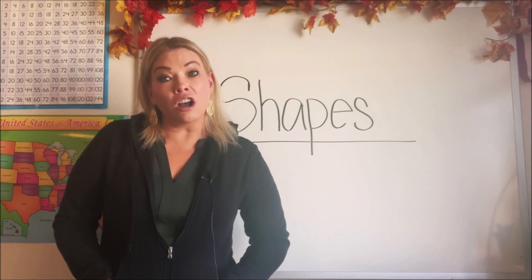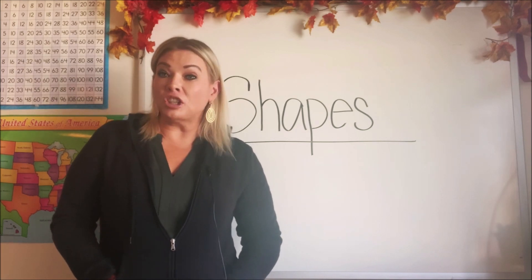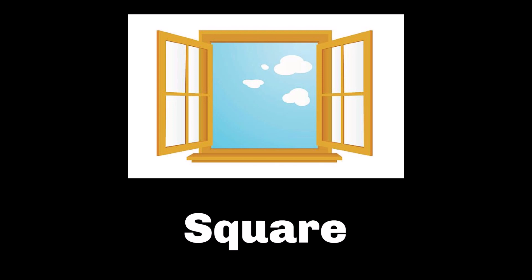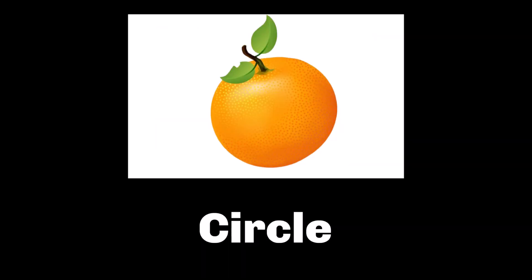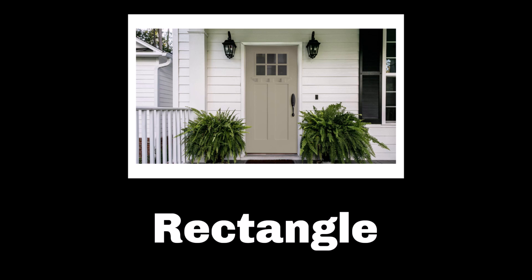Let's see if you can look at these common objects that we see every day and see if you can tell what shape is in them. If you look at this window, can you see the square inside the window? If you look at this juicy orange, what shape do you see? Do you see a circle? What shape is the bottom of this ice cream cone? I think it's an upside-down triangle — do you see it? Look at this front door. Do you see the rectangle?